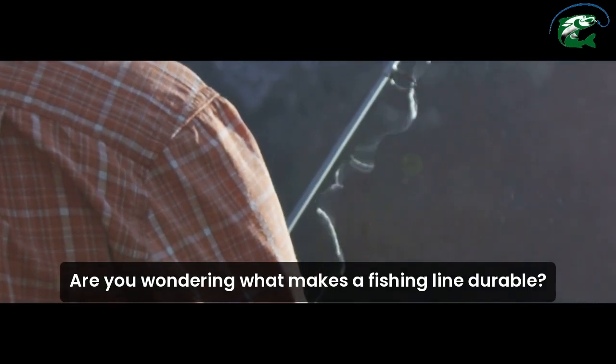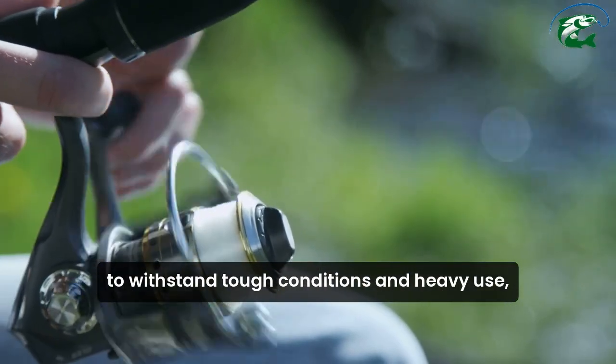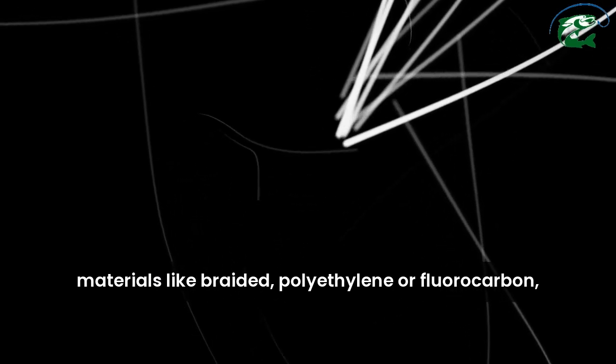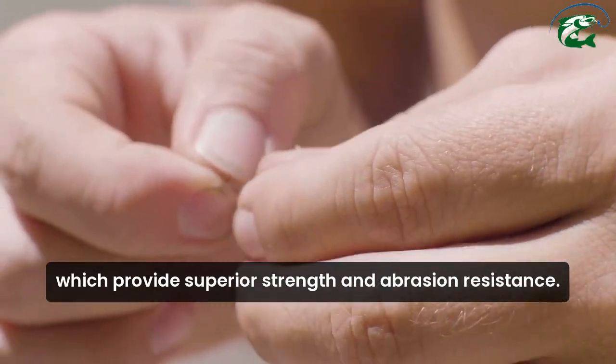Are you wondering what makes a fishing line durable? Let's explore. Durable fishing lines are designed to withstand tough conditions and heavy use, ensuring a better fishing experience. These lines are often made from high-quality materials like braided polyethylene or fluorocarbon, which provide superior strength and abrasion resistance.